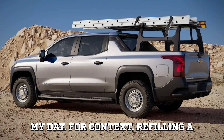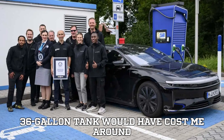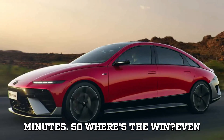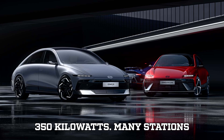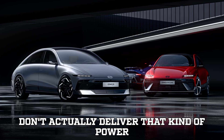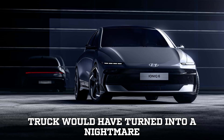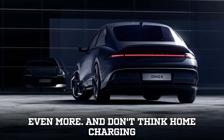For context, refilling a gas-powered Silverado 2500 with its 36-gallon tank would have cost me around $100, and it wouldn't have taken 40 minutes. So where's the win? Even worse, this was at a perfect, top-tier charging station delivering the promised 350 kW. Many stations don't actually deliver that kind of power consistently. On a slower charger, this truck would have turned into a nightmare scenario, taking even longer and costing even more.